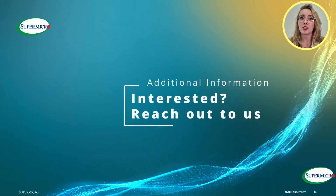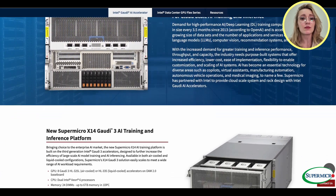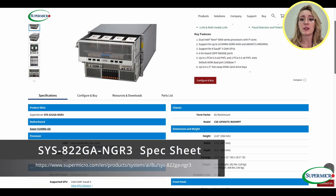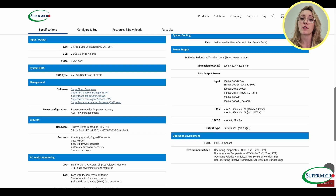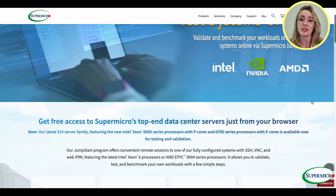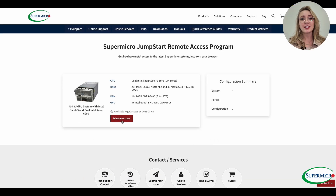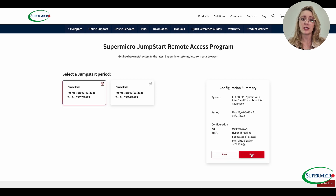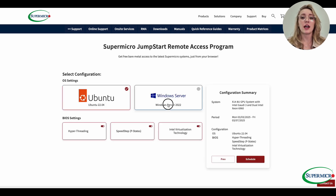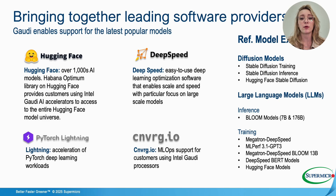Are you ready to unlock the full potential of AI computing with Supermicro's Gaudi 3 AI system? Now you can test it remotely. Using Supermicro with Jumpstart, you can test, validate, and benchmark your AI workloads from anywhere at any time. This program offers secure remote access to fully configured systems with SSH, VNC, and web IPMI. Sign up for the Jumpstart program today and visit Supermicro's website to register and start optimizing your AI performance.